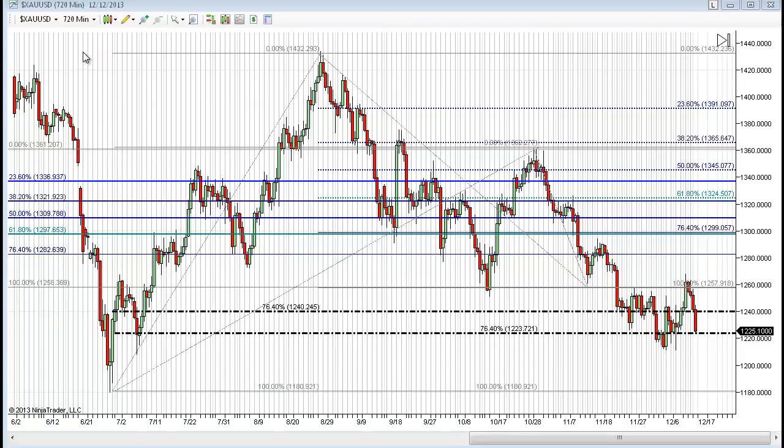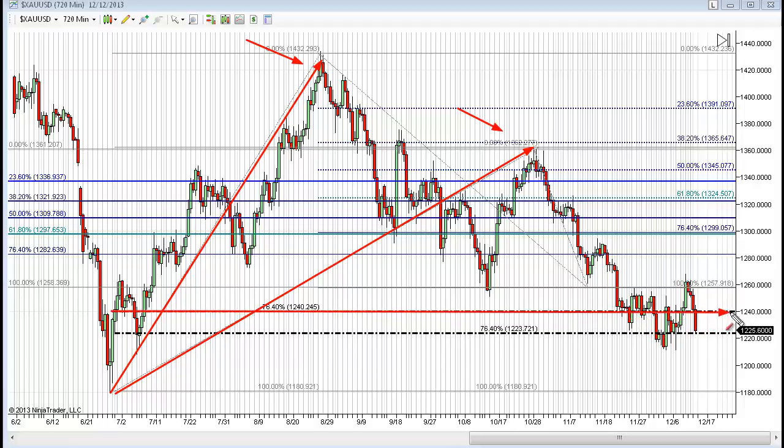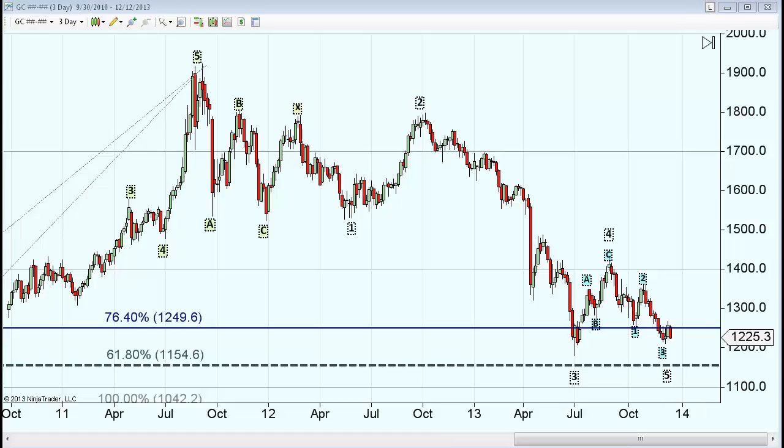To make sense of why 1225 is important, I've gone back to the 720-minute chart with Fibonacci retracements. Both retracements start at the lows at 1180 but come to respective tops — one at 1435, the other at approximately 1365. When we run those retracements, we identify 1223 as the 76% retracement level — and that's pretty much where we are right now, sitting at 1225. That's where that number comes from, and it's important from a technical basis.